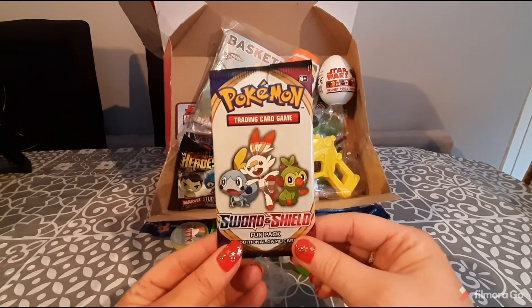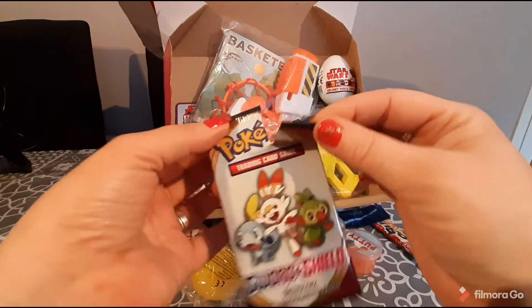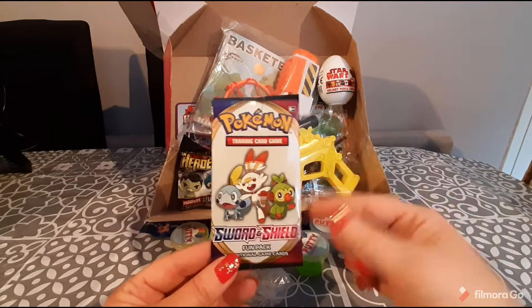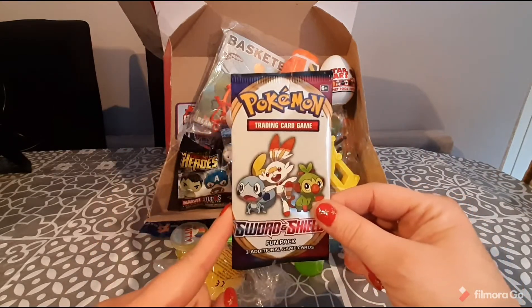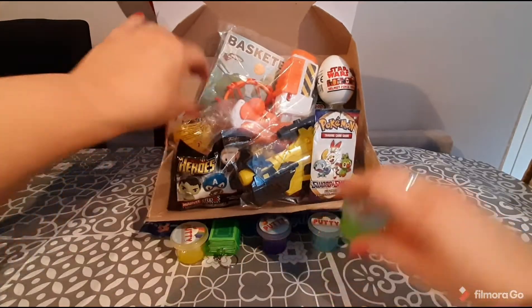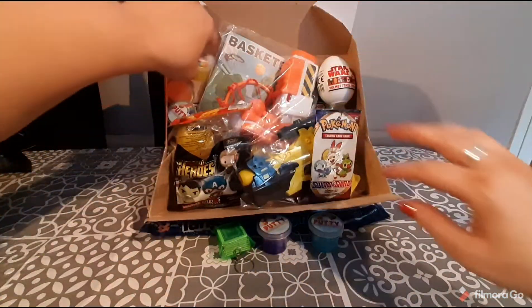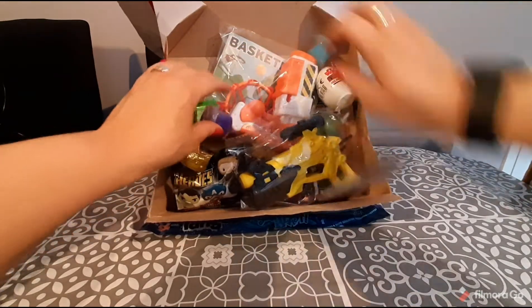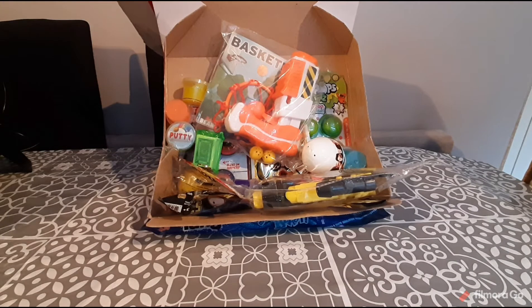The last item inside this pack is a pack of Pokémon trading cards — Sword and Shield. These are opened because they were reviewed on my channel, so don't be disappointed if you get them open. I'm not going to show you what's inside — you'll have to enter and hopefully win to see those. This box is jam-packed with stuff: candy, slime, pretty much everything to keep you entertained for quite a while.